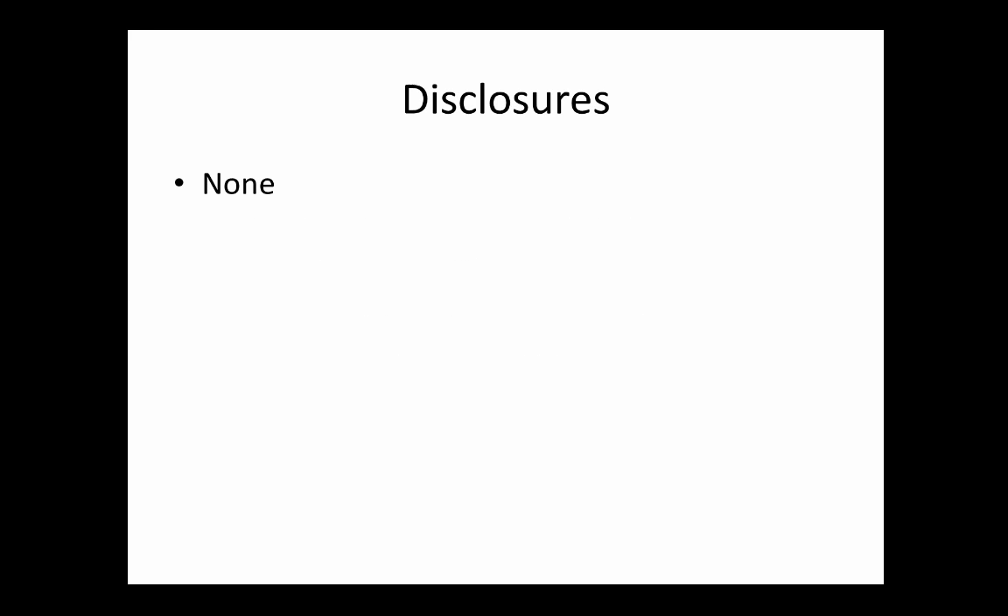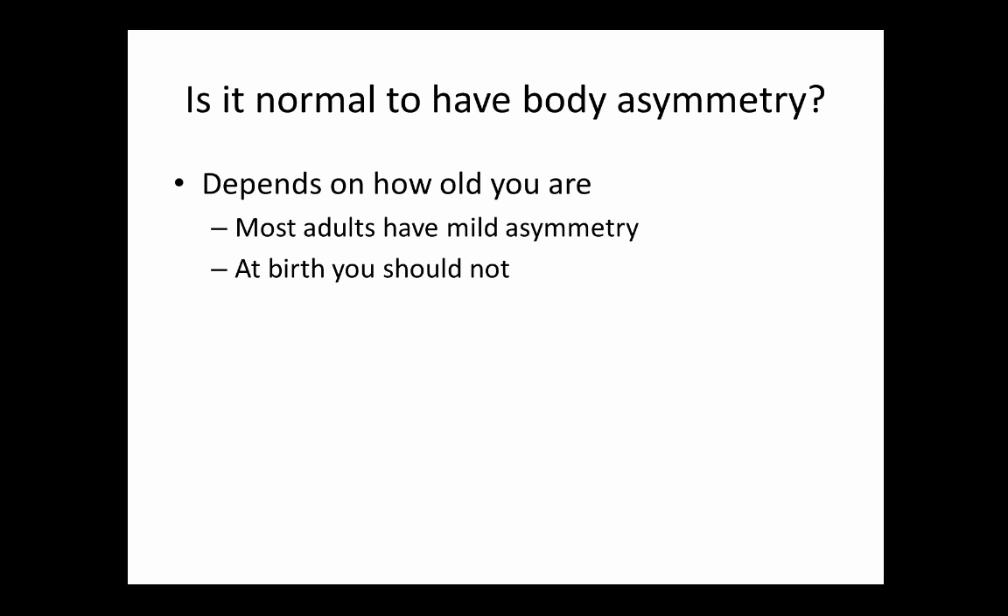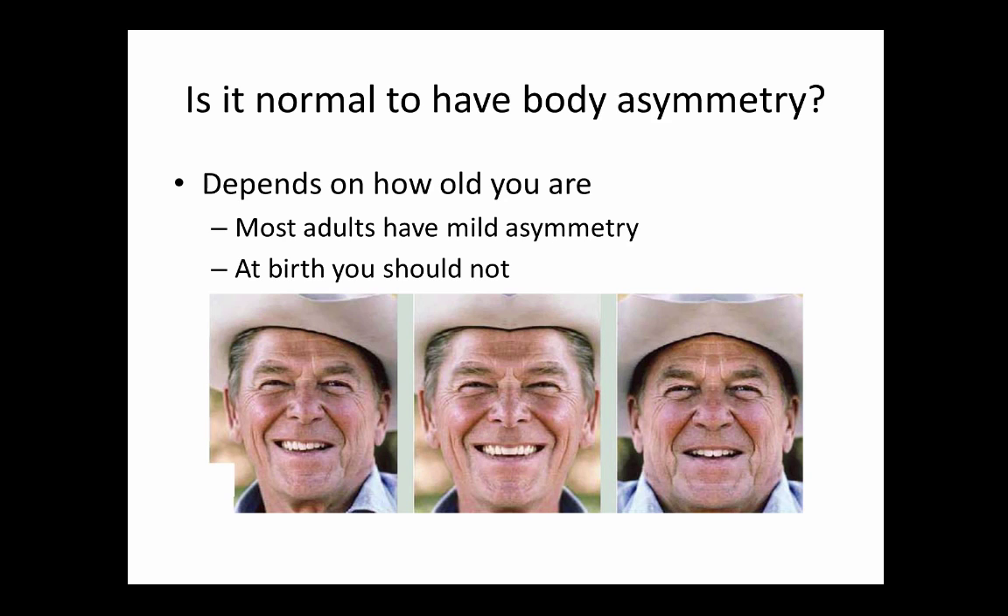I have no disclosures. The basic question we start with is: is it normal to have body asymmetry? It really depends on how old you are — the older you get the more likely you have a mild asymmetry, but at birth that's probably not so normal. Our bodies are hardwired to find symmetry, so when clinicians see asymmetry they use clinical judgment to figure out whether there's a problem.